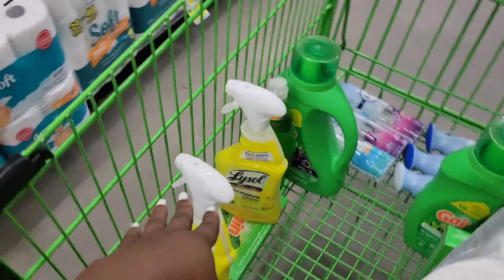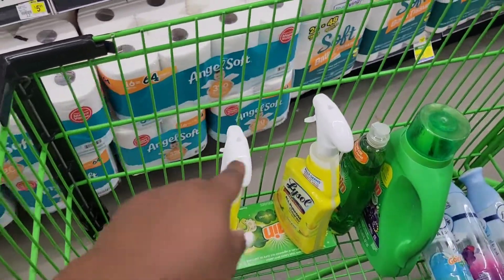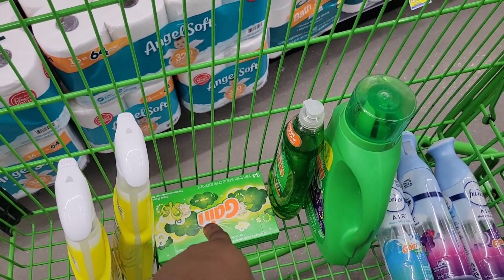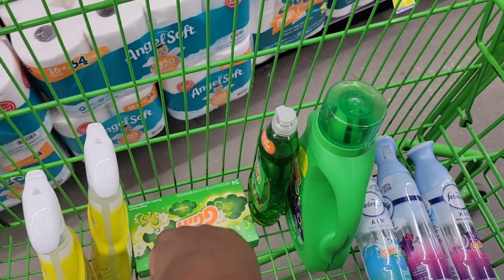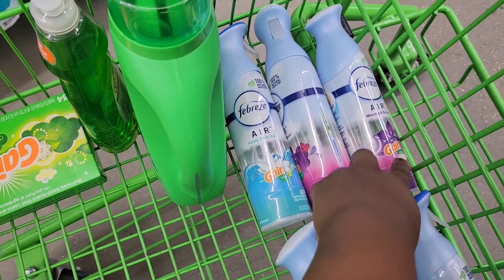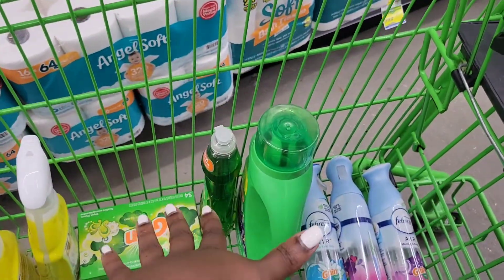With the Lysol deal, there is a $1 digital off when you buy two Lysol Sprays. There's no coupon for the dryer sheets or the dishwashing liquid — those are just to get to $20 in Gain products. There's a $2 digital off the detergent, a $1 digital off the sprays, a $3.30 digital off two of the other Gain sprays, and the $5 off $20 Gain digital.